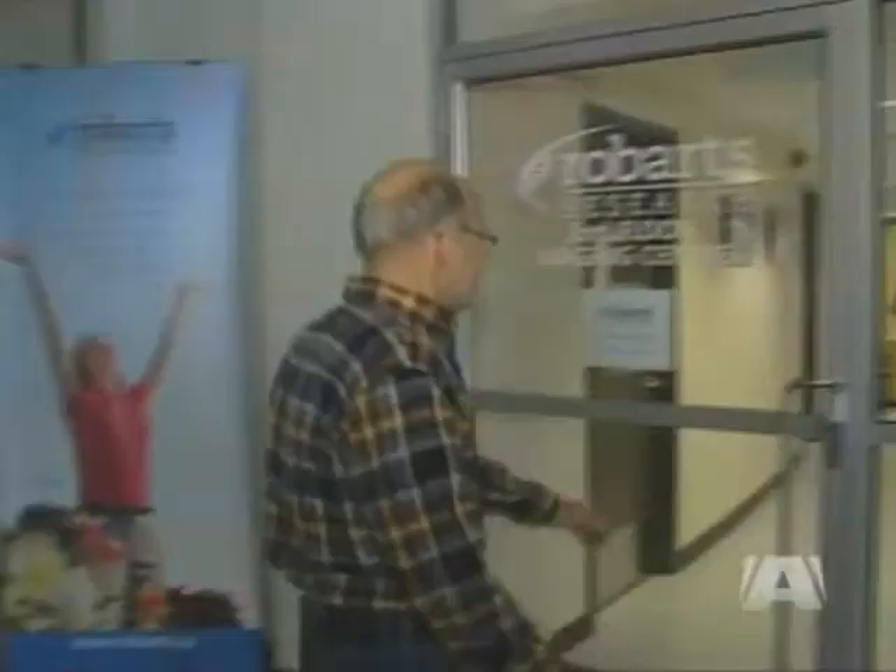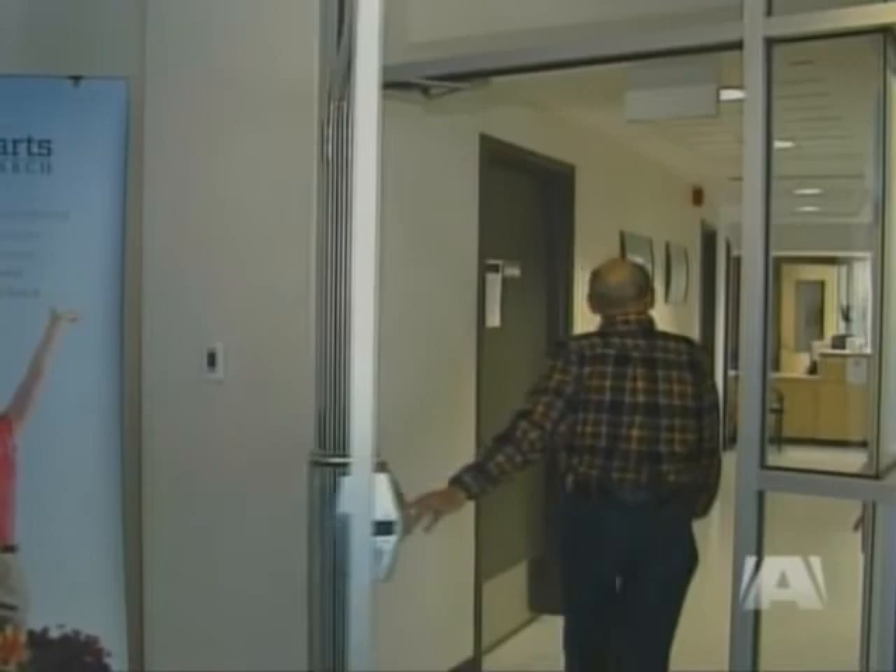Gord hopes what he's doing will help other COPD patients. Folks like myself in the past have participated in studies like this, and obviously what they've learned from that, I'm benefiting from it right now. And so I guess you might say it's my turn to participate in this study. Results of the initial Robarts study will be published next month in the European Radiology Journal.